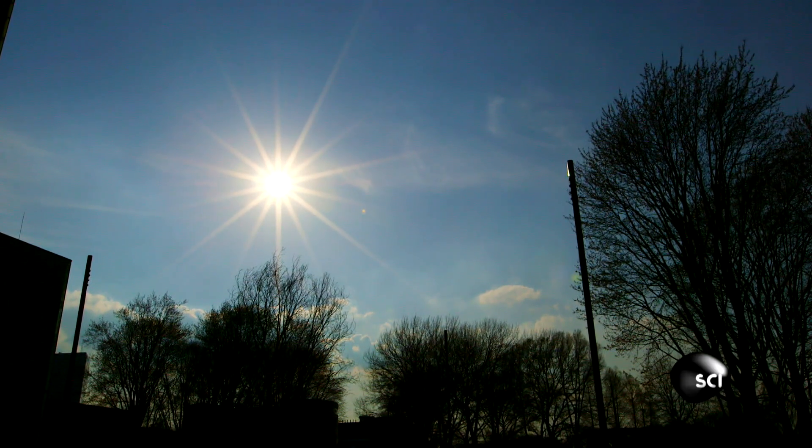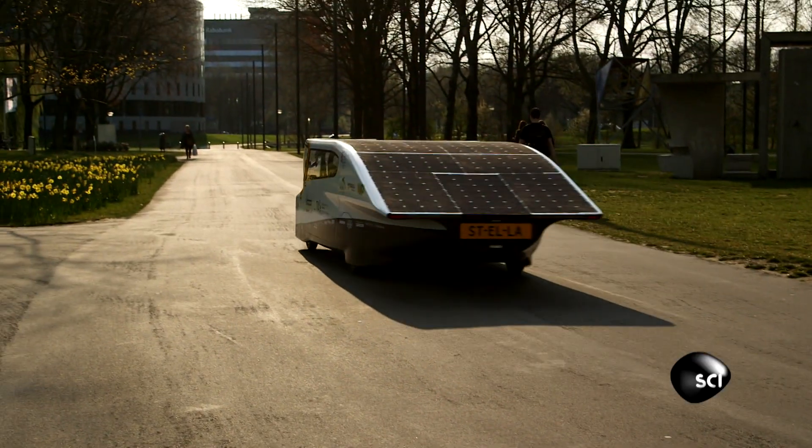So how does Stellar fill up on the sun's power? This car works by taking sunlight into its solar panels and converting that light energy into electrical energy, which it uses to drive the car.